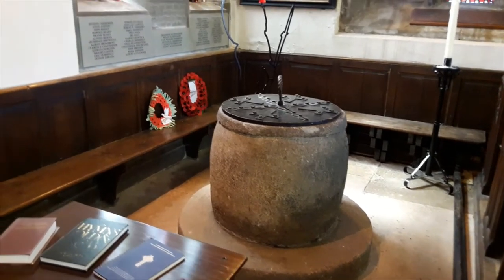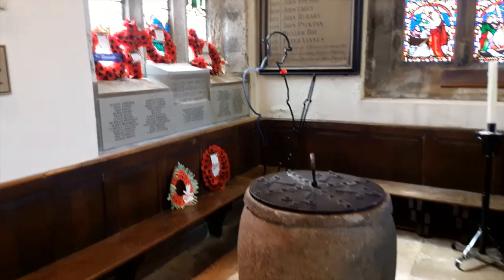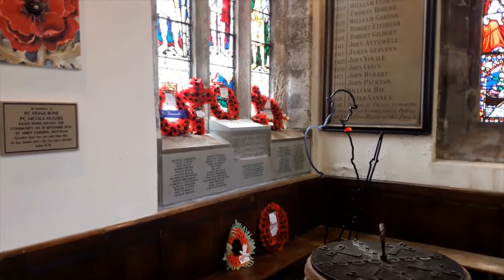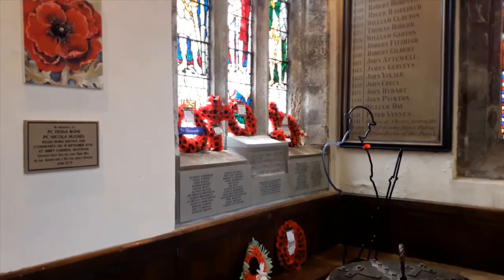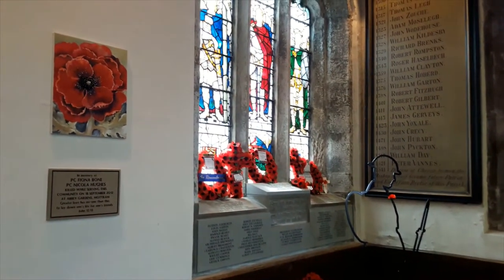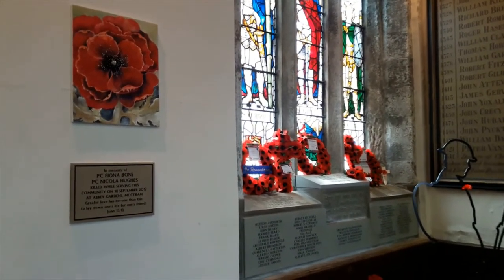The village war memorial was placed here in 1921, funded by public subscription. The location of the memorial here in church makes this the venue for the annual remembrance service of Mottram village. Another service is held in Broadbottom village, at their war memorial by the station.